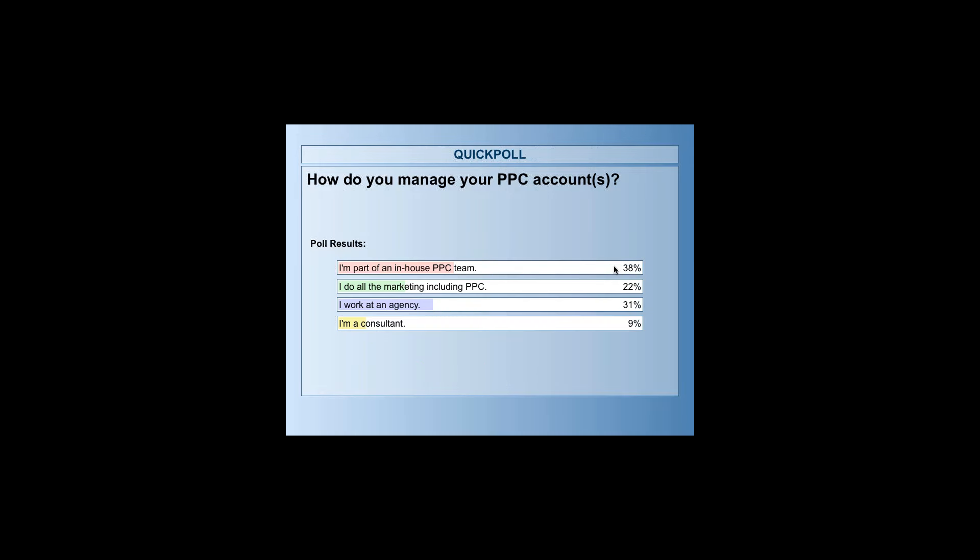We've got some results here from our poll. Looks like around 38%, which was the highest mark, are part of an in-house team. So that's the biggest part of our audience, which comes as no surprise considering we're going over e-commerce specific accounts, but we can also involve the agency type as we go through different ways they can help all of their e-commerce clients.